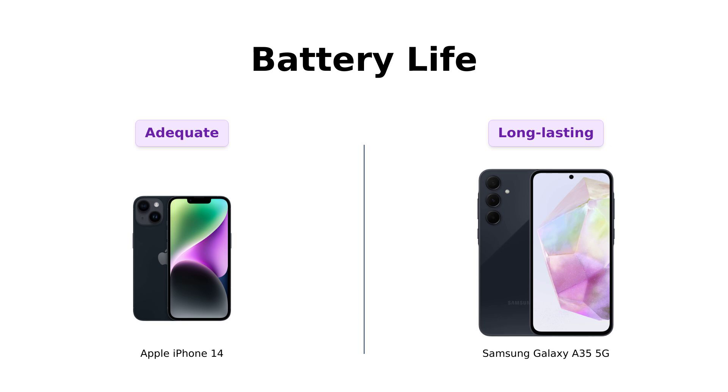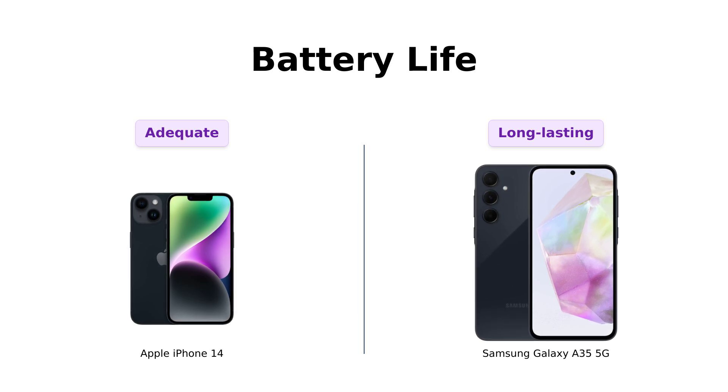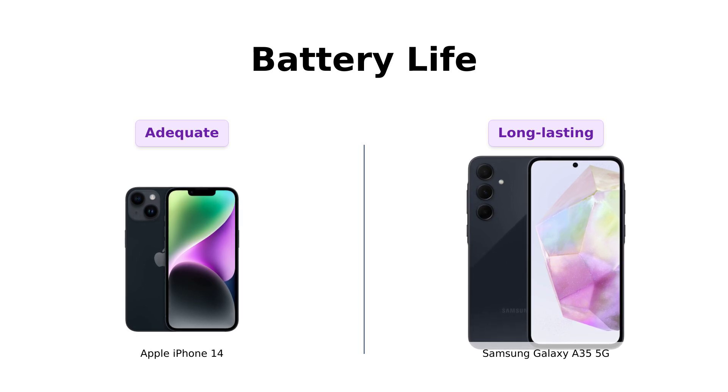And finally, battery life. The Galaxy A35 5G boasts an all-day battery, which reviewers find very reliable for daily use. The iPhone 14 guarantees a minimum battery capacity of 80%, which some reviewers feel could be better. Overall, the Galaxy A35 5G seems to win in the battery department, according to user feedback.